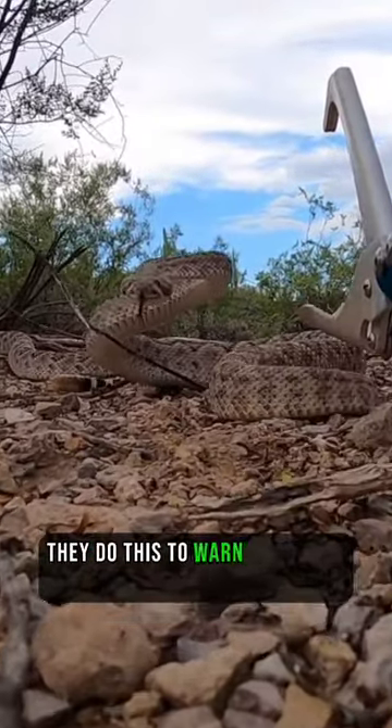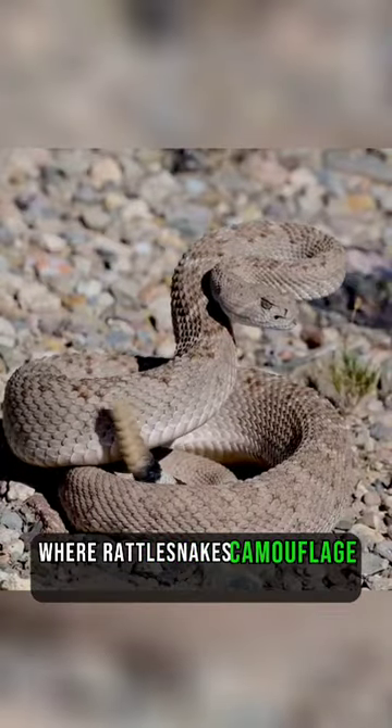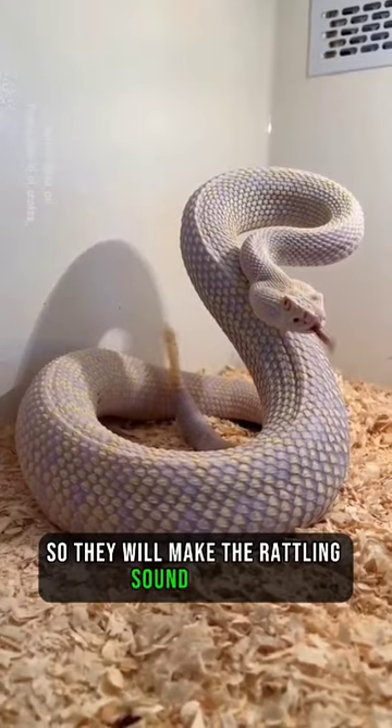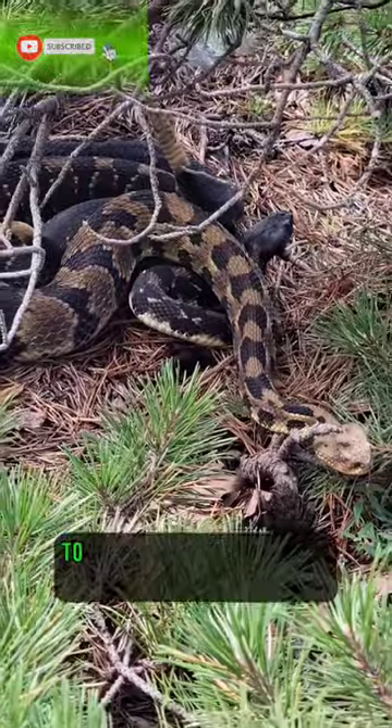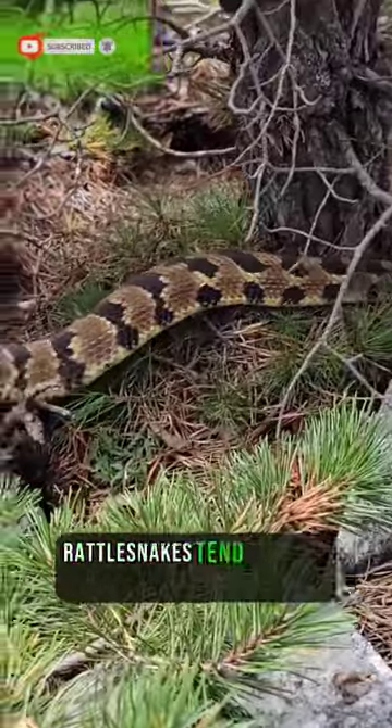They do this to warn potential predators, especially in their natural habitats, where rattlesnakes camouflage so well that you might not notice them. So they will make the rattling sound to tell you they are there as an auditory warning, to avoid being accidentally stepped on. But for the most part, rattlesnakes tend to avoid confrontation.